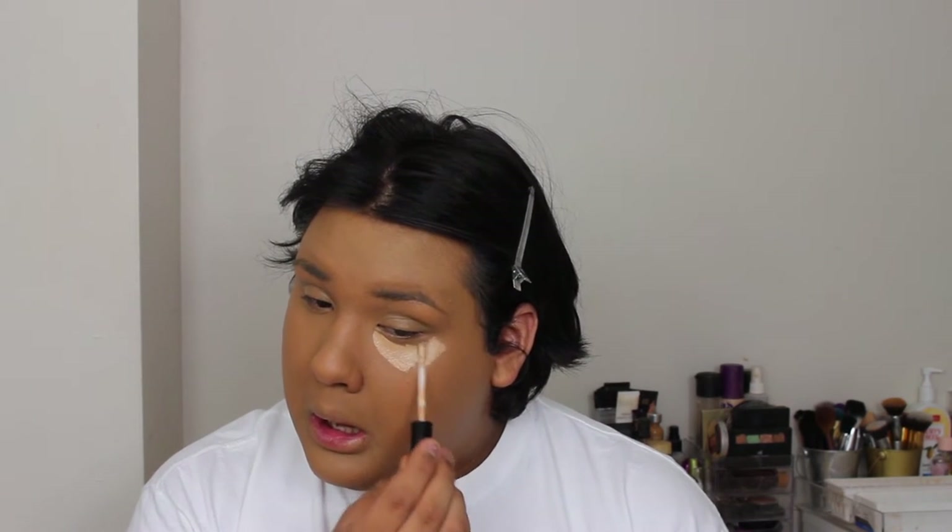So after you look like a pancake and your foundation is all on, you want to go in with your concealer. I'm using a serum concealer just because, once again, I don't want my face to look matte and dry. So I'm going to be using the Bare Minerals Bare Skin Complete Coverage Serum Concealer in Medium Golden. And this is also a new product that I got yesterday.